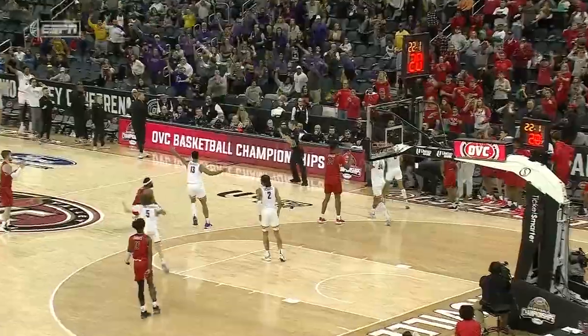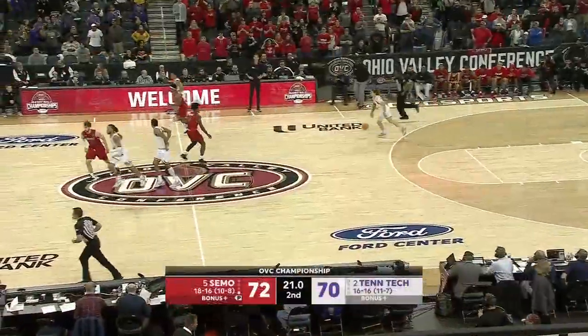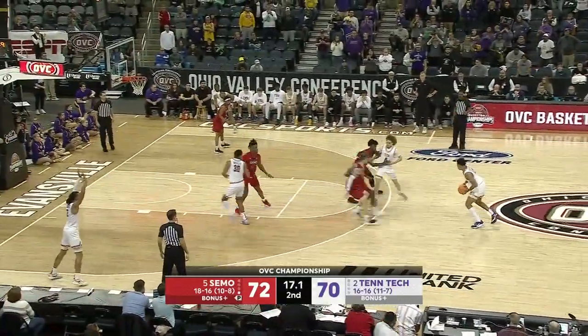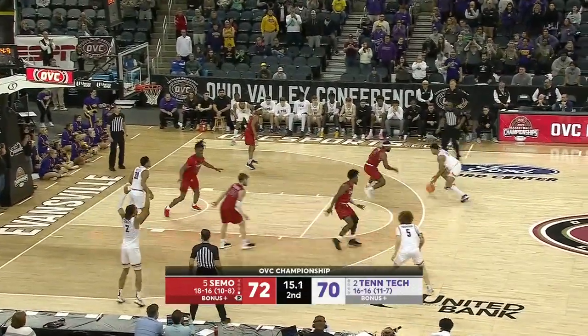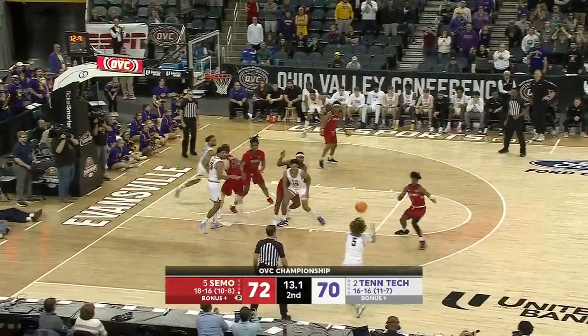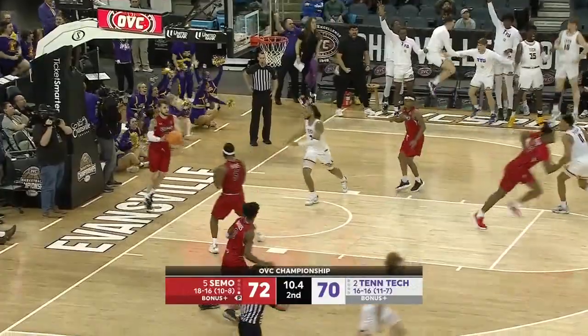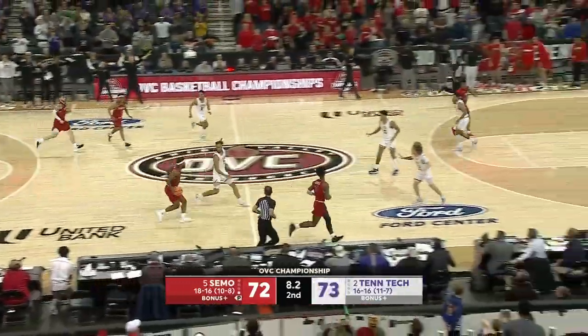SEMO is going to burn their final timeout. Tennessee Tech's going to look to trap them or try to force a turnover. You have a timeout if you need it, SEMO. Tennessee Tech can tie or take the lead — Thompson, open three — one-point lead for the Golden Eagles.